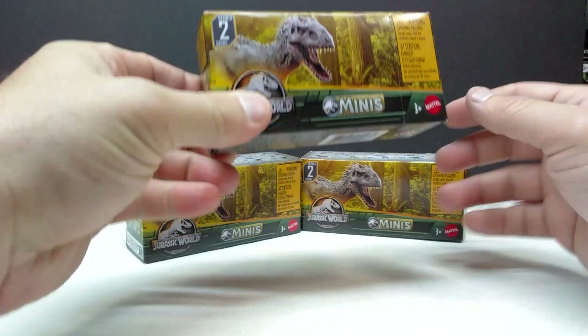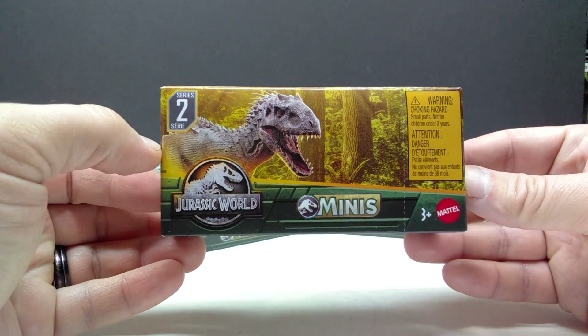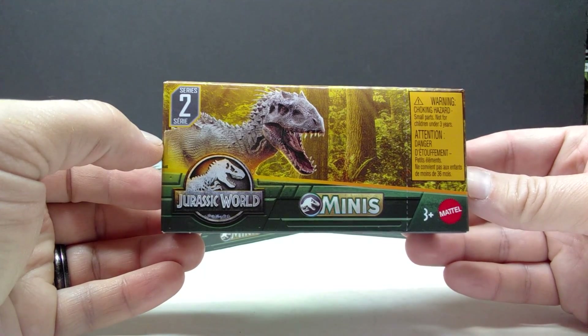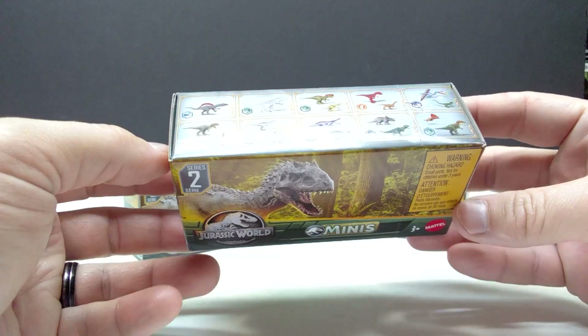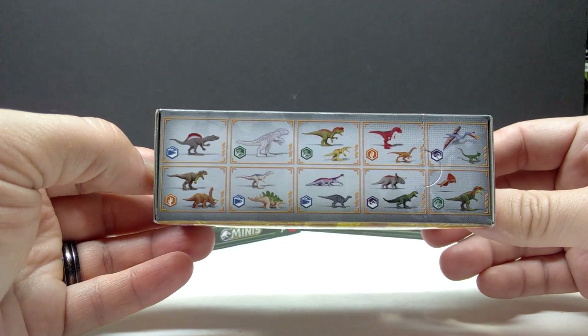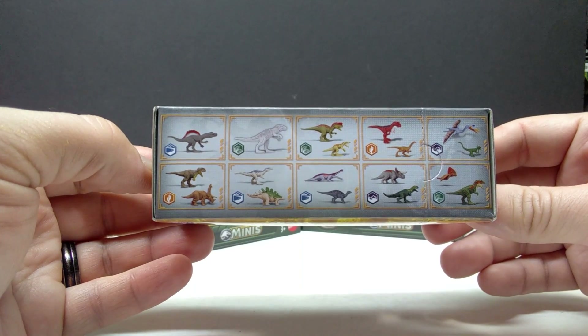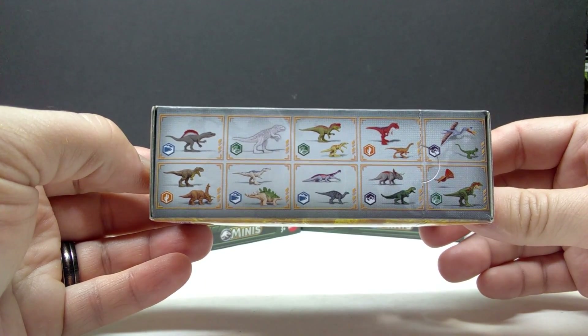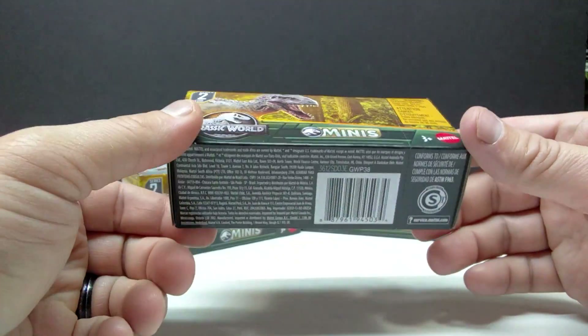As far as the packaging goes, you've got a really cool shot of an Indominus Rex on the front of the box, which looks really nice. I'm definitely a big fan of the box art on this one. Up here on the top you can see all of the figures that are in this wave of minis, most of which we've had before aside from a few that we'll get to in just a moment.